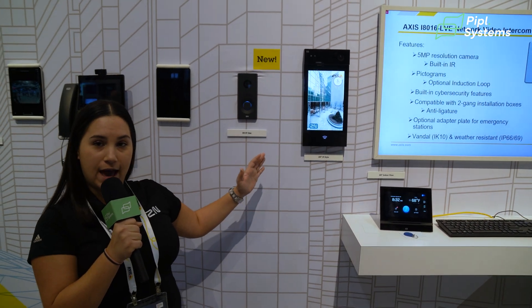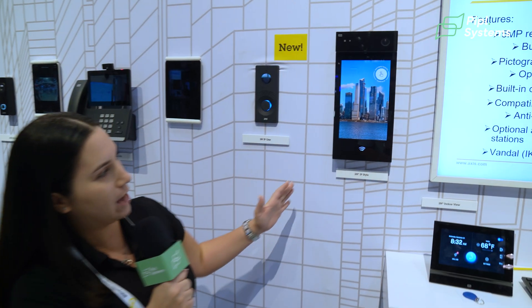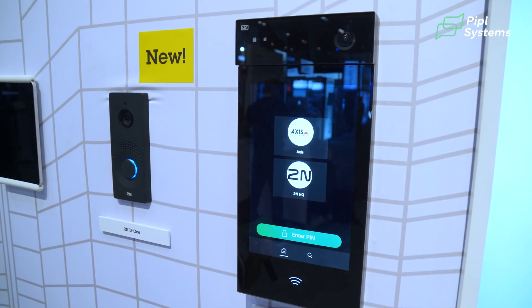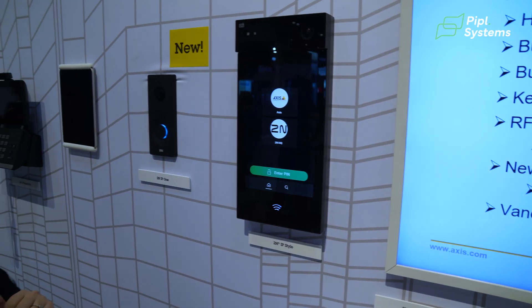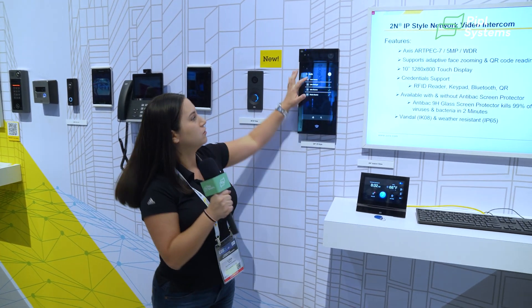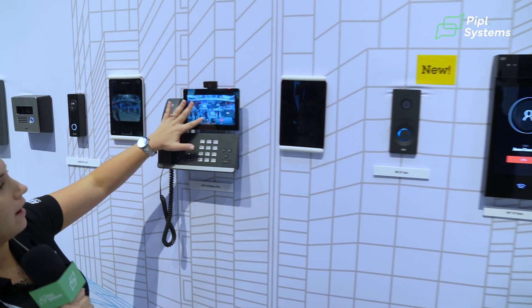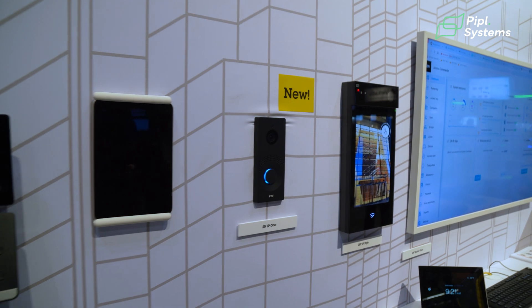Right next to it we have our latest and greatest for multi-tenant commercial and residential properties. It is our IP Style — a 10-inch all touch screen with access control and intercom functionality. You're getting pin codes, RFID, and Bluetooth technology. You can customize it however you see fit. One of the very neat features is bi-directional video. We can call our answering station, our D7A phone, and you get two-way video on your answering station and your intercom.